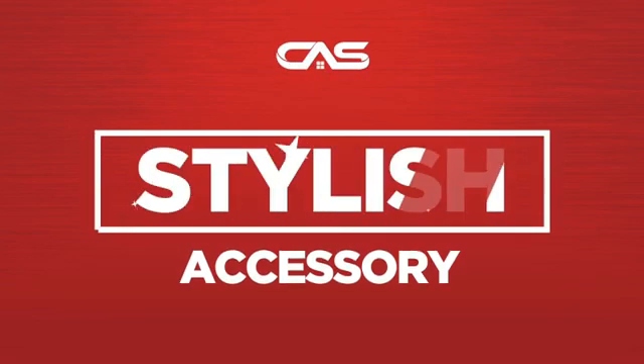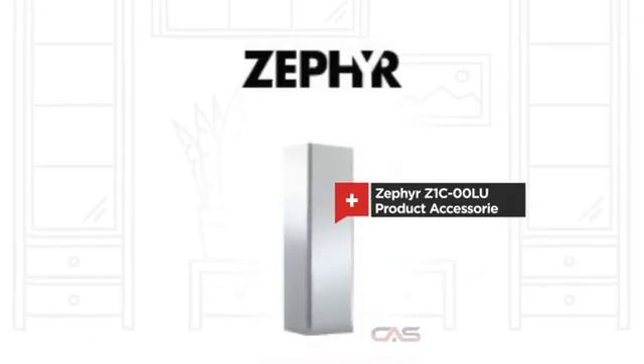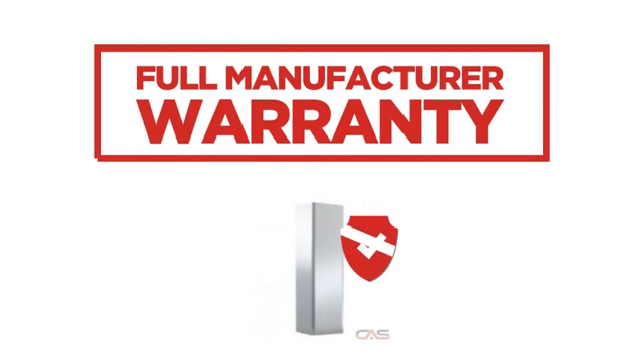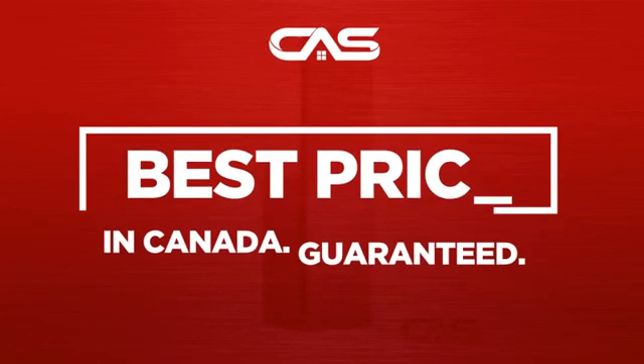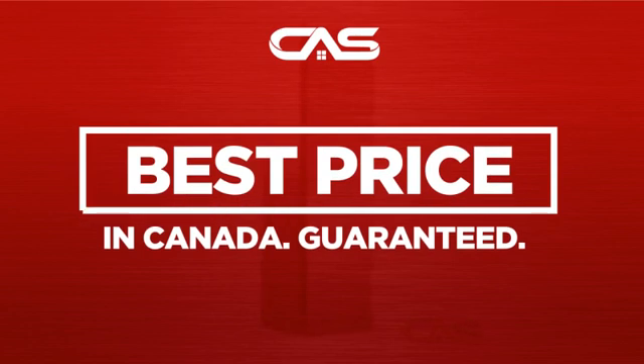Need a stylish accessory? Try this accessory model from Zephyr. Backed with a full manufacturer warranty. And only at Canadian Appliance Source, you get this accessory at the best price in Canada.